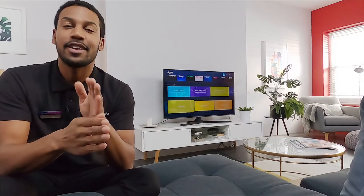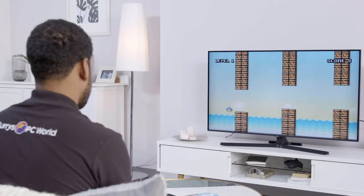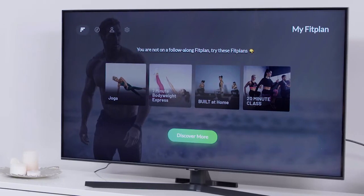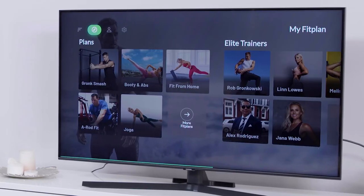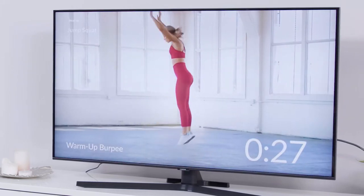In terms of choice, you're spoilt for it. There are apps ranging from fitness to gaming to education, but the app we're going to focus on right now is definitely fitness. You can get apps from yoga to HIIT workouts, and the benefit is that not only can you do it in the comfort of your own home, it's a great alternative to the gym.